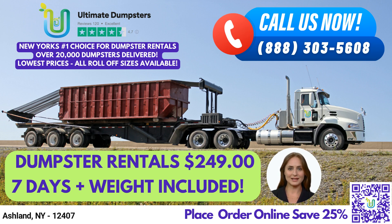Here's an interesting fact about Ashland: it's home to the famous Ashland Covered Bridge, which was built in 1852 and is listed on the National Register of Historic Places.